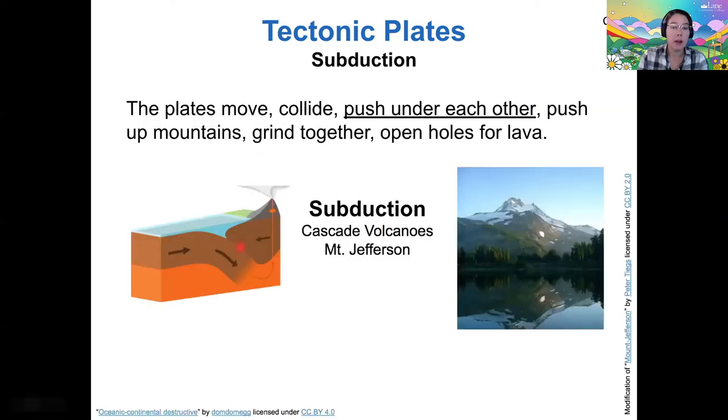I want to talk about three different ways that tectonic plates can move against each other and interact to create new features. The plates can collide, push under each other, push up mountains, grind together, and open holes for lava. The first way — plates pushing under each other — we call subduction. This is when one plate is diving under the other.